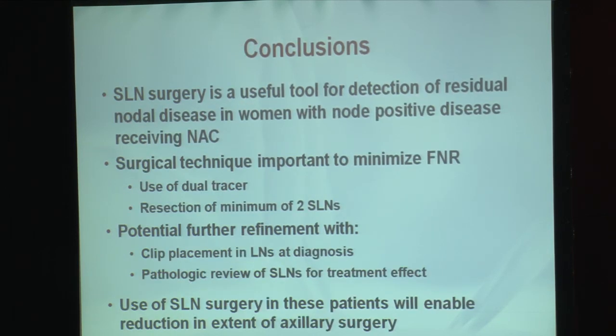In conclusion, sentinel lymph node surgery is a useful tool for detecting residual nodal disease in women who present with node-positive breast cancer receiving neoadjuvant chemotherapy. Surgical technique is very important to minimize the false negative rate, with recommendations for the use of dual tracer and a minimum of two sentinel nodes resected. We've also identified potential further refinements with the use of a clip placed in the lymph node at the time of diagnosis and collaboration with pathologists to demonstrate therapy effect in sentinel nodes. Using sentinel lymph node surgery in this patient population will enable us to reduce the extent of axillary surgery and therefore decrease morbidities for women treated for breast cancer.